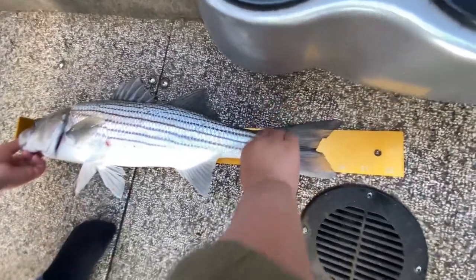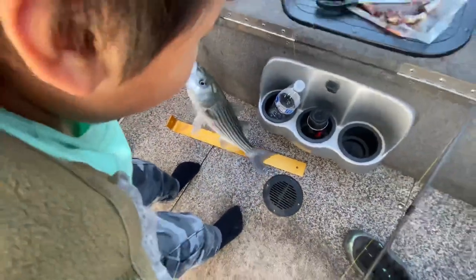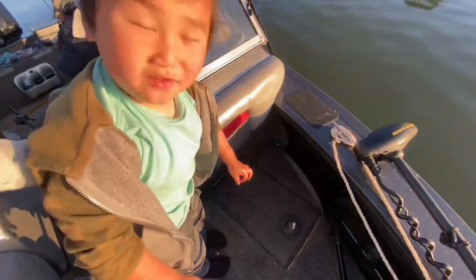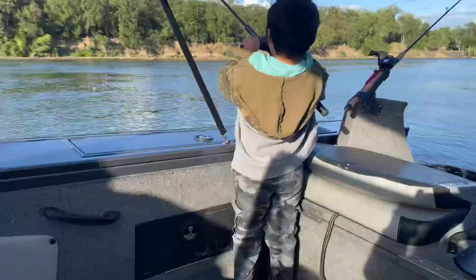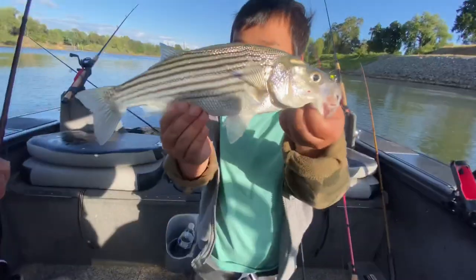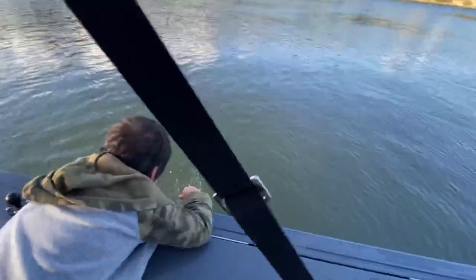I thought it was way bigger than that the way it pulled the pole down — 20 pounds, eh? Nice, nice, nice. So there you see it, guys — striper fishing is still on fire. Now's your time to try to catch yourself a really big striper.